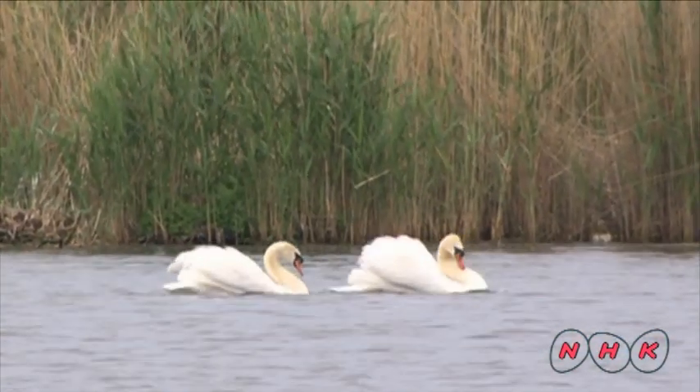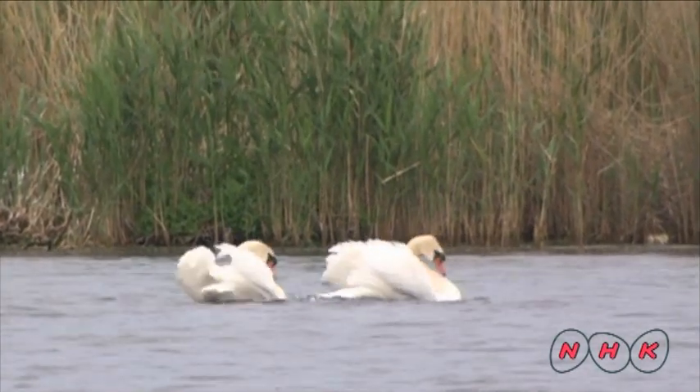A pair of mute swans perform a perfectly synchronised courtship dance.